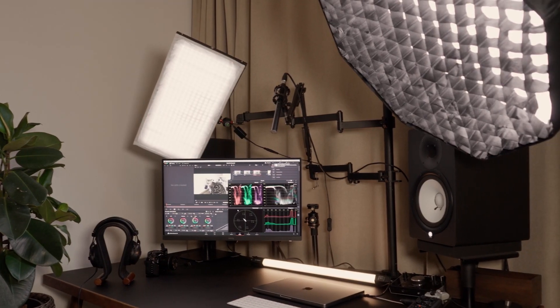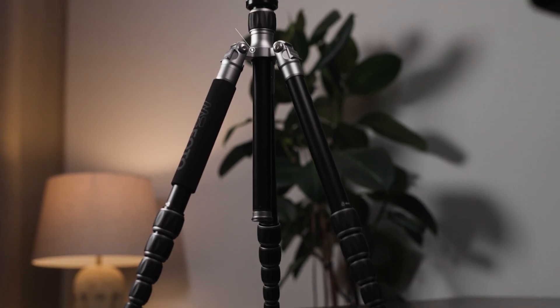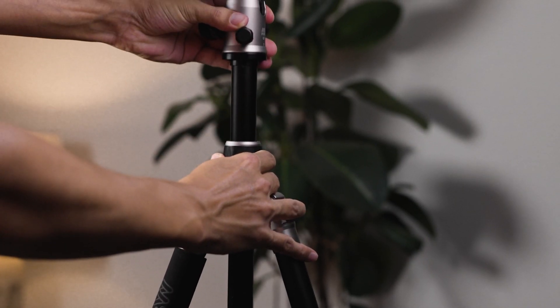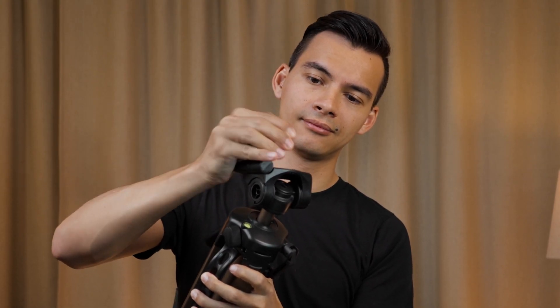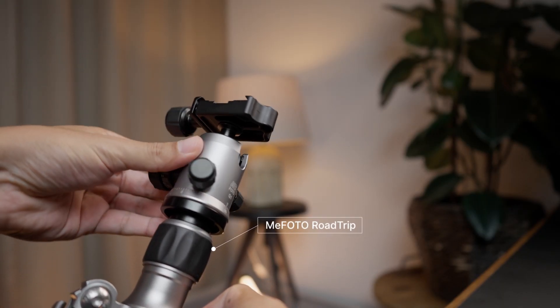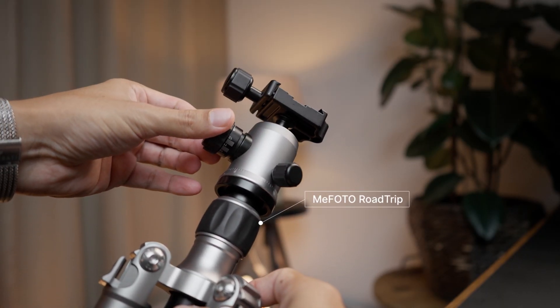Shaky camera footage is the easiest way to make your videos look unprofessional, and that's why you'll need a tripod — especially for setups like this or any interview style. A tripod helps stabilize your footage and also makes your life much easier. Look for a tripod that has adjustable heights but also has a sturdy build. Don't go and buy one of these basic ones from Amazon — that will only be a huge pain, trust me. Look for something that is better constructed and has a fluid head like this one, which makes it much easier to do panning and tilting.